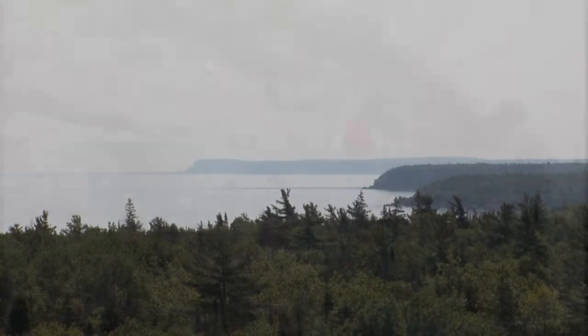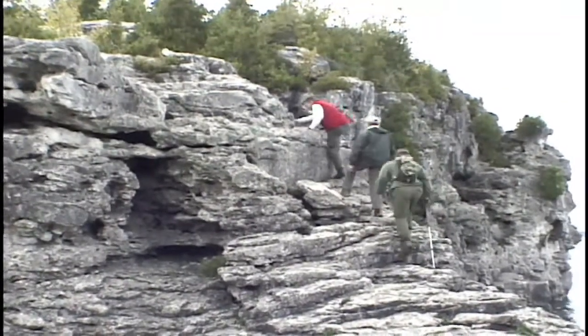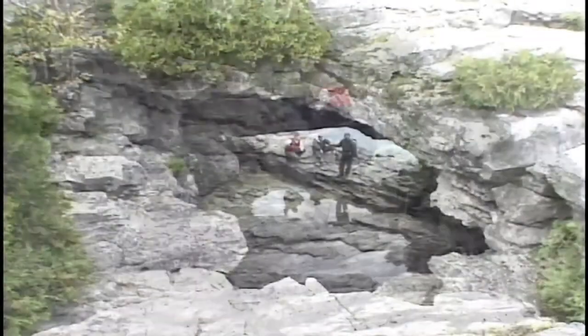The famous Bruce Trail follows much of the shore and offers countless lookouts as well as close encounters with sea caves and car-sized boulders.